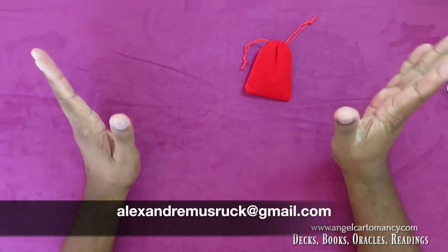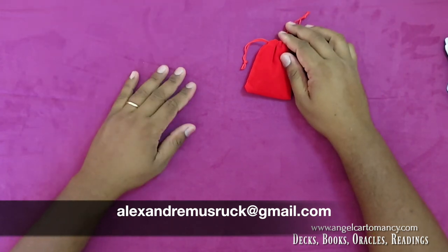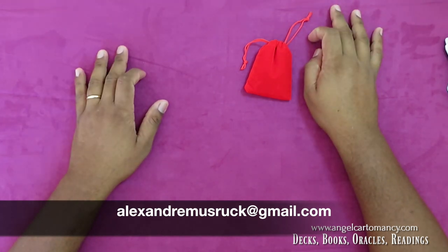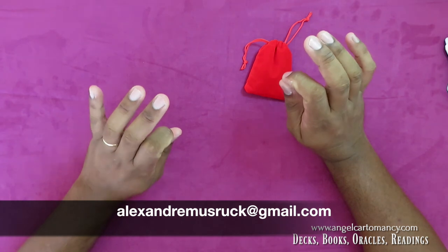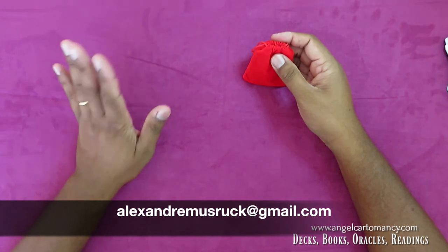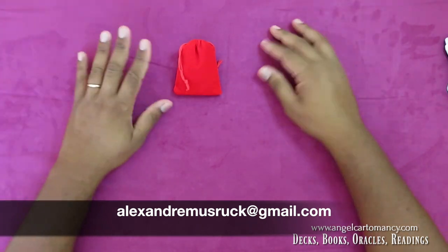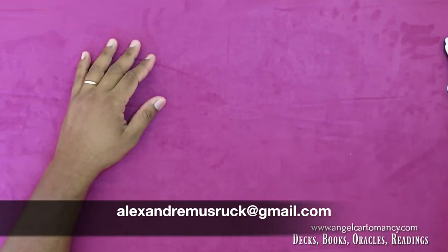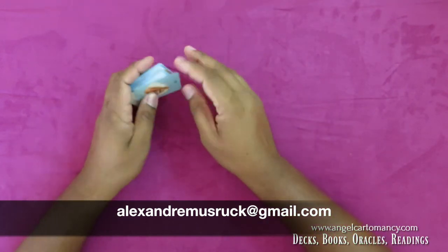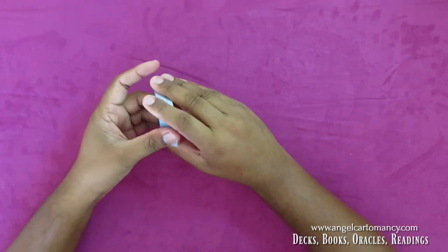I hope this video has brought you some inspiration and answered most of your questions. If you need any information, contact me at alexandmustrock@gmail.com. If you want to buy these, I'll give you the price and shipping — everything is done through PayPal with an invoice. Have a great day — it was nice sharing my passion and love for oracle cards, and you'll see how much fun you'll have with these little oracles!